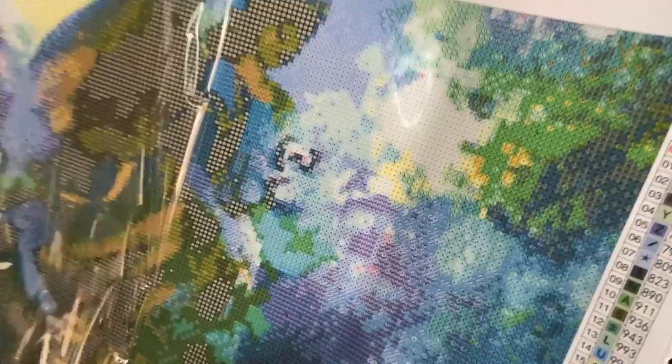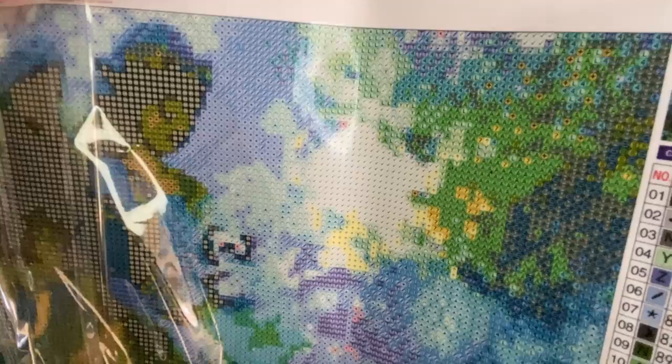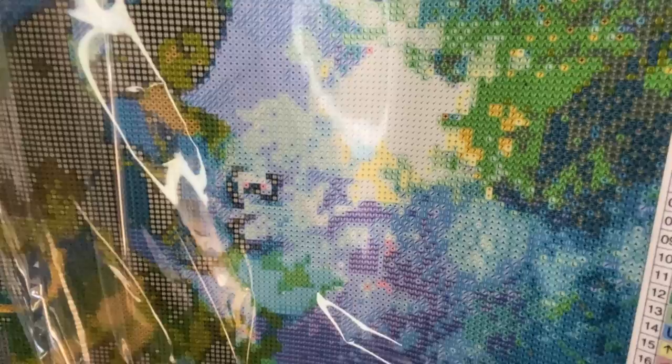For some it might not be that confetti-heavy, but when I first saw it I was like 'oh Lord Jesus.' But here it is — great great colors.